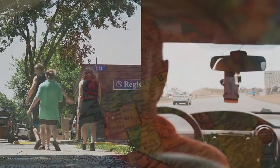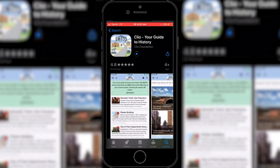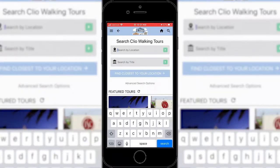Step one: download the Clio app onto your iPhone, Samsung, or Android phone. The cost is free, the tour is free, and the information you get is priceless. Step two: go to the search bar.